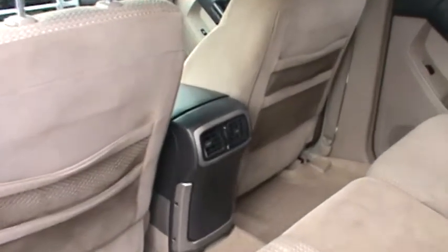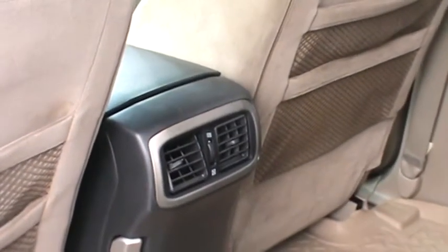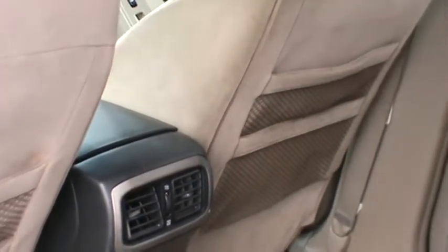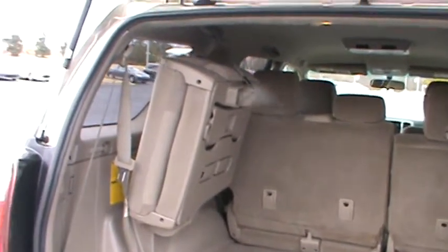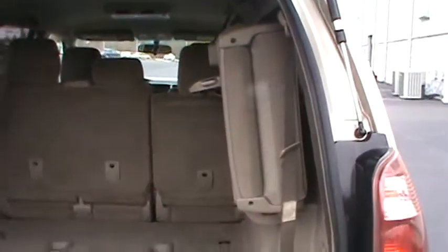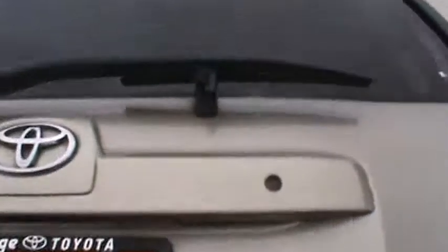There's also a heat setting in the back to control the heat and the air. Pockets on the back of the seat for a little extra storage. And the third row seat — as we realized yesterday, you can take them out to give you more space for groceries or suitcases when you're going on a trip.